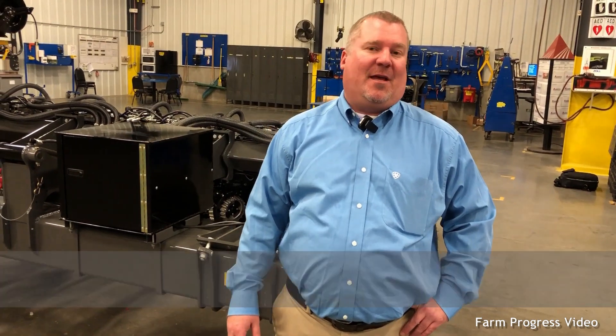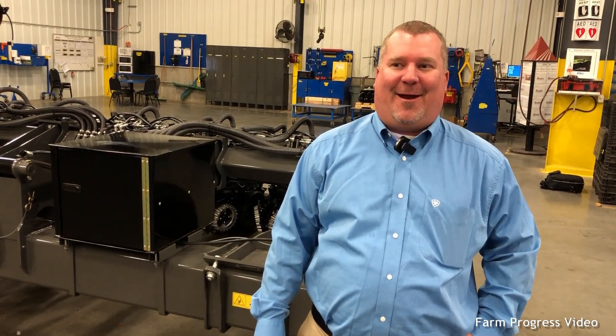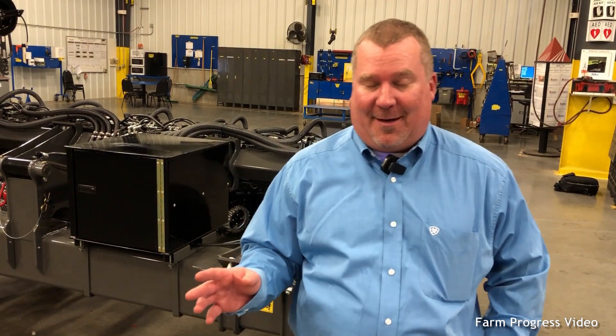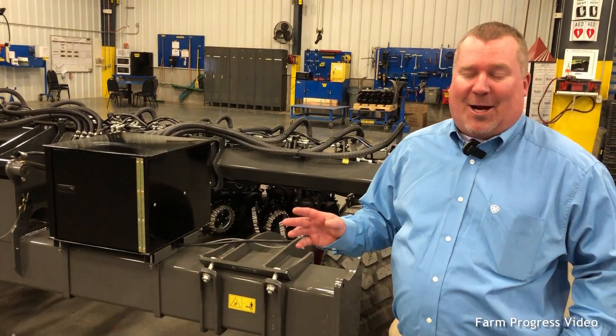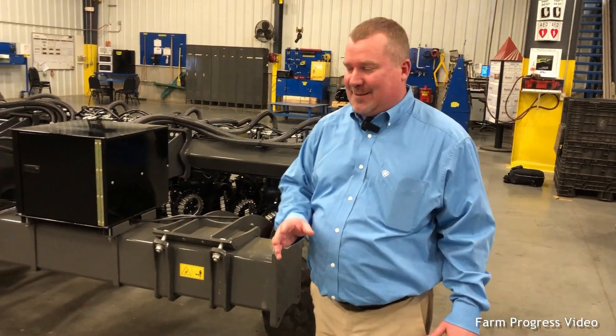Hello, I'm Rex Schertz. I'm the engineering manager for AGCO seeding and tillage. Standing here in the factory at Beloit, Kansas today, ready to show you the most exciting product I have been a part of releasing out of this company — it's the Momentum Planter. There's a lot of things that make this thing super exciting, but let me show you a couple of these things today.